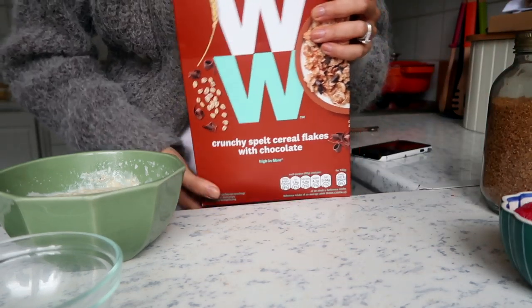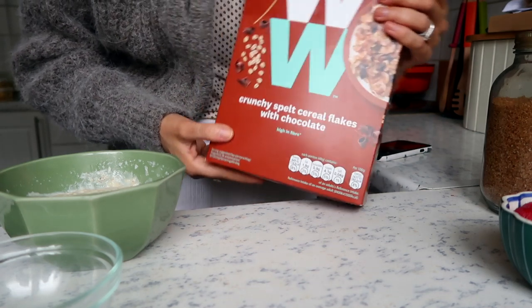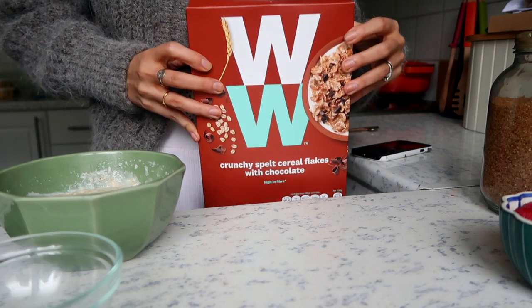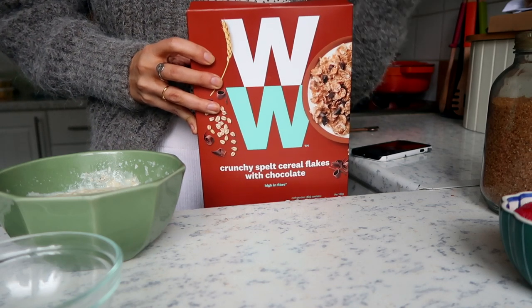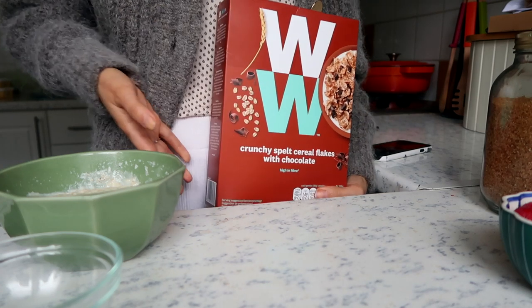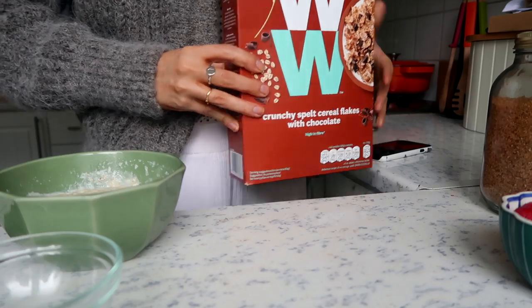This is really interesting — I got sent these in my ambassador box. It is some crunchy spelt cereal flakes with chocolate. These are five points per bowl on all WW plans. I like to use these as a topping rather than traditional cereal, and today I'm going to be having them as a topping.